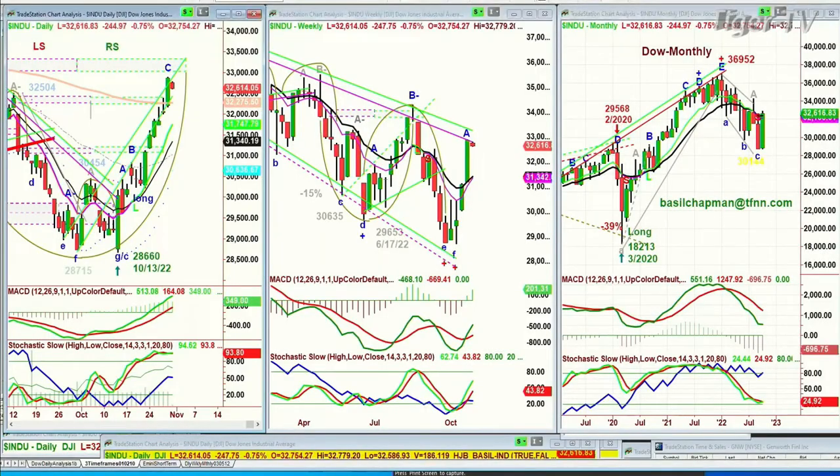Dow's down 251 at 32,610. There's a very good chance that this Chapman Wave inside wedge resistance line has this market pulling back a little bit for a peak. In the methodology, the Chapman Wave should go to at least four higher peaks, so we should still see a higher high than on Friday this week.